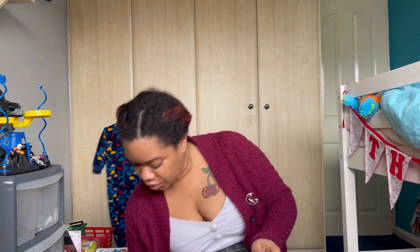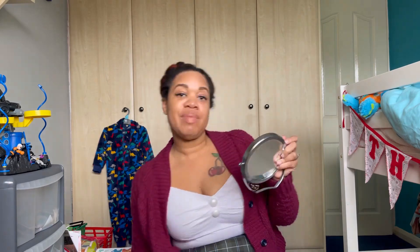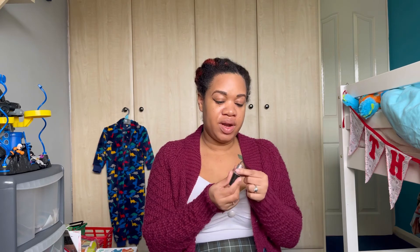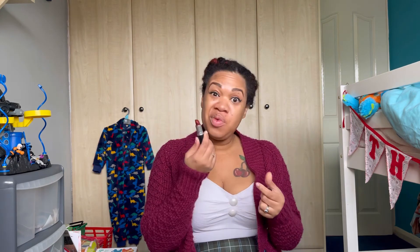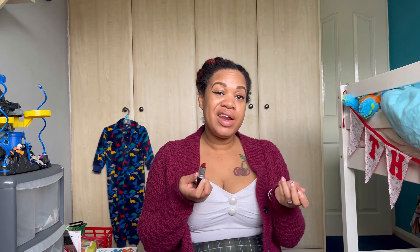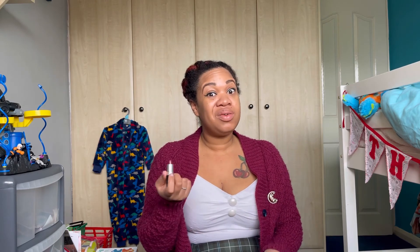I'm just going to fix the bit where my eye was watering. I always wear red lipstick — this one is kind of a maroon red which matches my cardigan. Normally I'd line it with a lip liner — I think it's called Brick or Cherry from MAC — but I don't feel like it today. You know what, you don't have to do it if you don't feel like it.